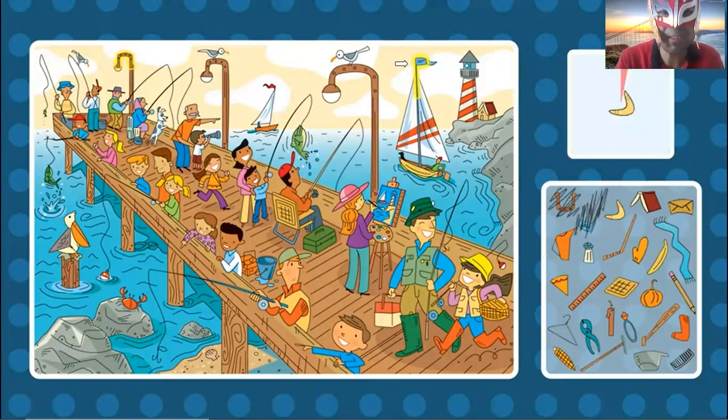Where is the boomerang? Can you find the boomerang? I think it's over here. Yes. Right there is the boomerang.